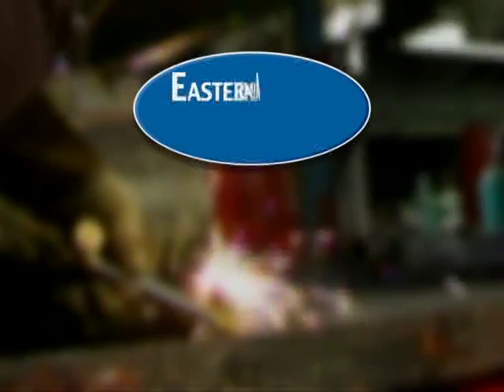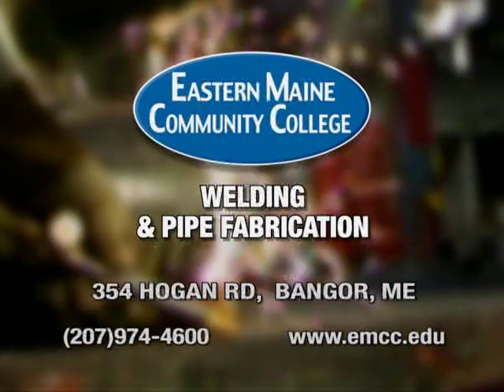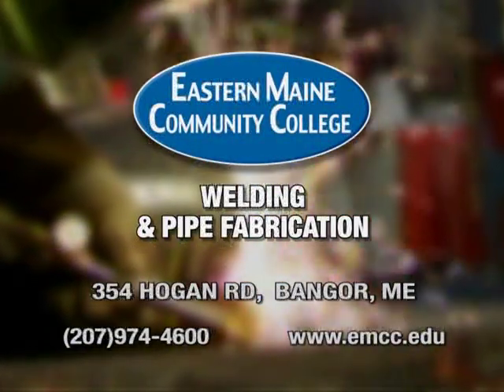Welding and pipe fabrication at EMCC in Bangor, Maine. For more information, visit us online at EMCC.edu.